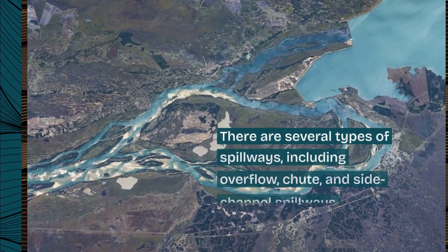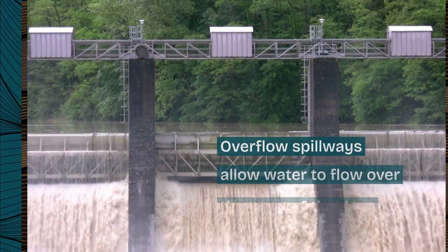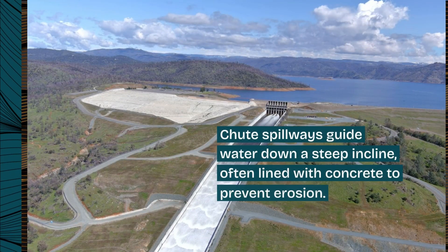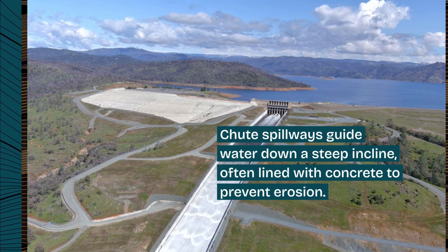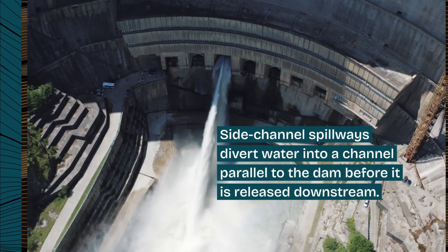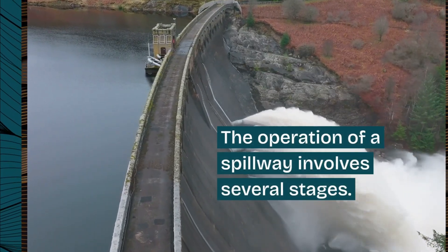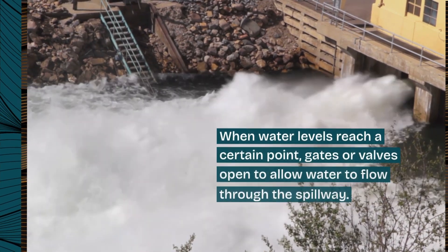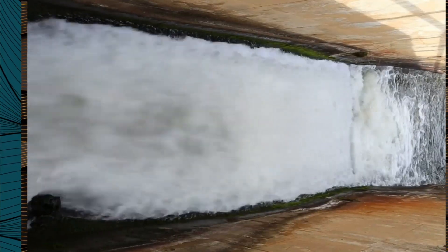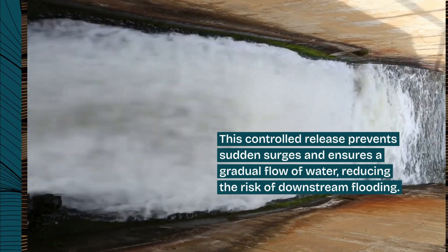There are several types of spillways, including overflow, chute, and side-channel spillways. Overflow spillways allow water to flow over the crest of the dam. Chute spillways guide water down a steep incline, often lined with concrete to prevent erosion. Side-channel spillways divert water into a channel parallel to the dam before it is released downstream. The operation of a spillway involves several stages. When water levels reach a certain point, gates or valves open to allow water to flow through the spillway. This controlled release prevents sudden surges and ensures a gradual flow of water, reducing the risk of downstream flooding.